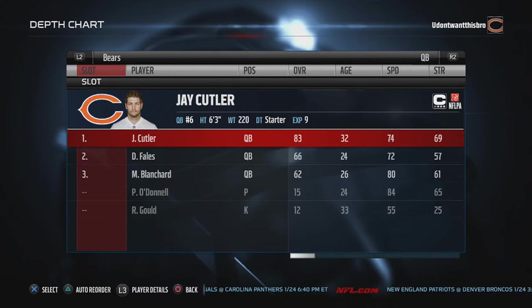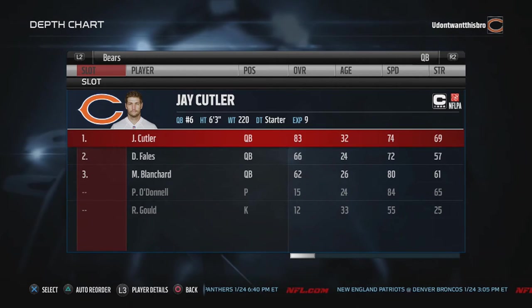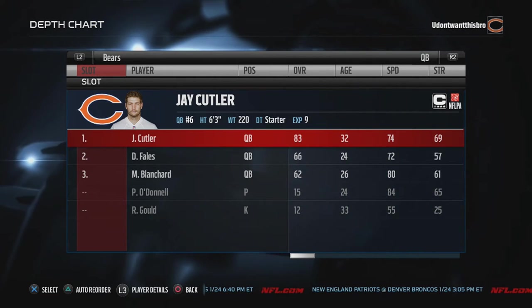What's going on YouTube? It's your boy Wayne6578 bringing you guys a Chicago Bears offensive and defensive roster setup.